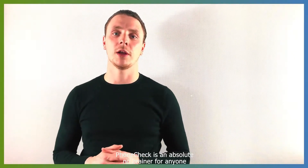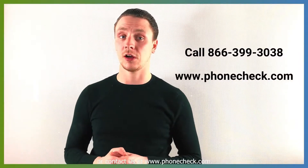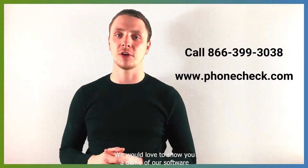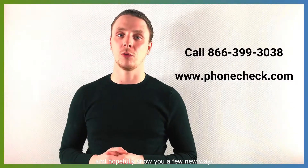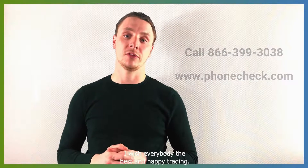I believe in them so much that I decided to join their team. PhoneCheck is an absolute no-brainer for anyone in the cell phone industry. I highly suggest you give us a call or contact us at PhoneCheck.com. We would love to show you a demo of our software and hopefully show you a few new ways that you can grow your business as well. I wish everybody the best and happy trading.